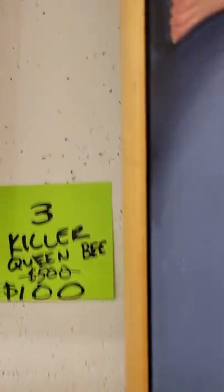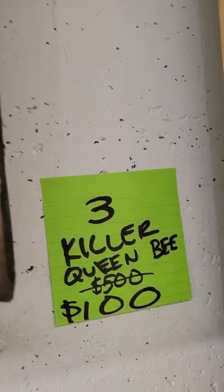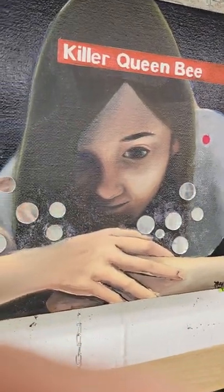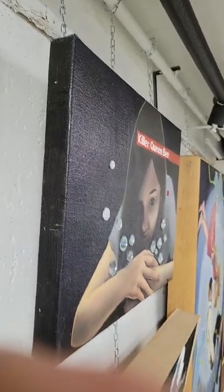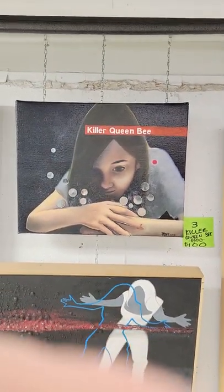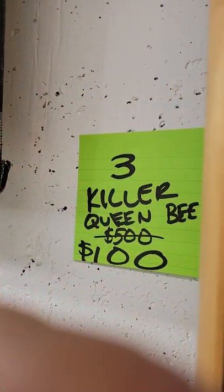Number three is Killer Queen Bee. It's $100 — it was $500. I've had a few offers on this so I'm actually kind of surprised it hasn't sold, but I do think it will sell today. This is oil paint on jute. It's a smaller piece, 16 by 20, and it has mirrors on the side and one little red one. It's very loosely painted. I went through a Barbara Kruger stage and this is the last one from that series.